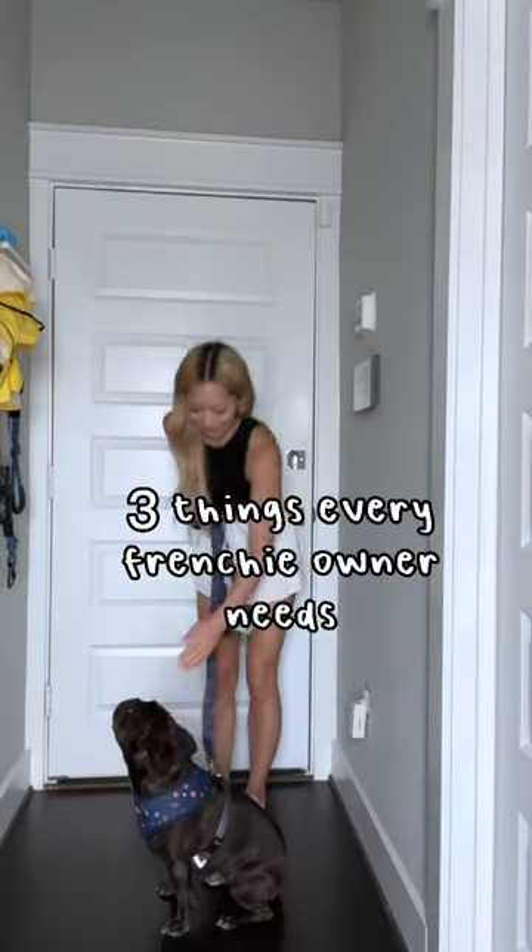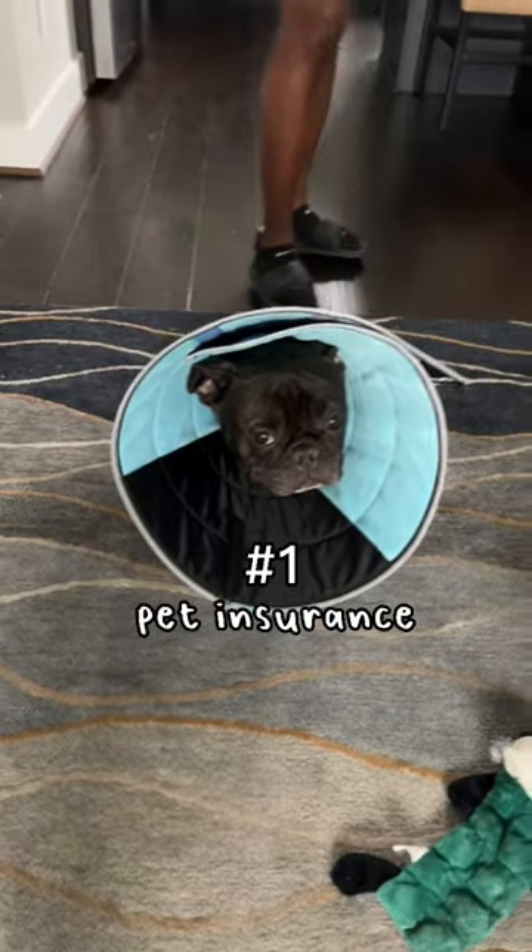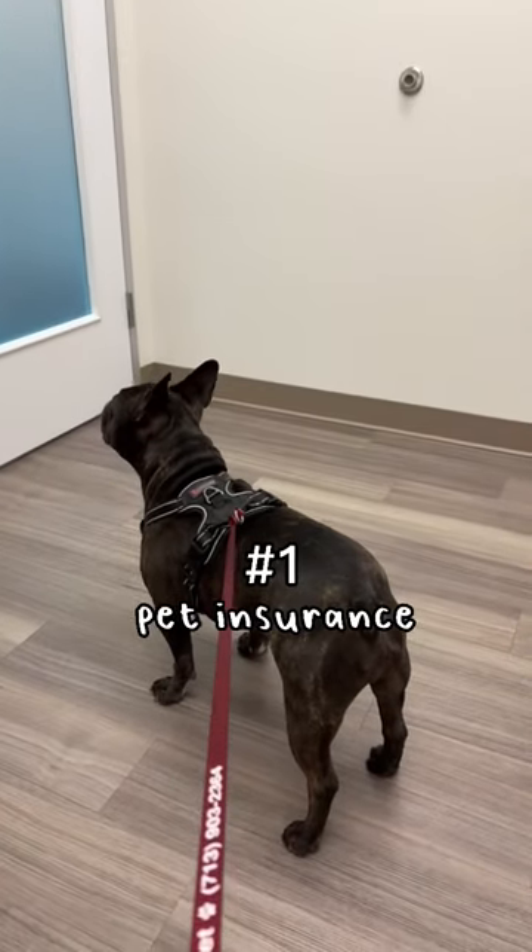Here are three things literally every French Bulldog owner needs. Please, I am begging you to get your Frenchie pet insurance, even if they're a bit older or a rescue.